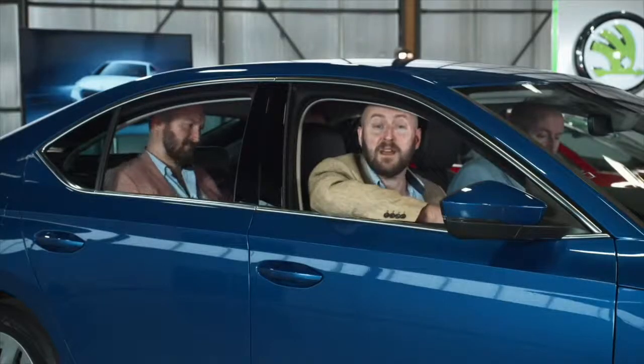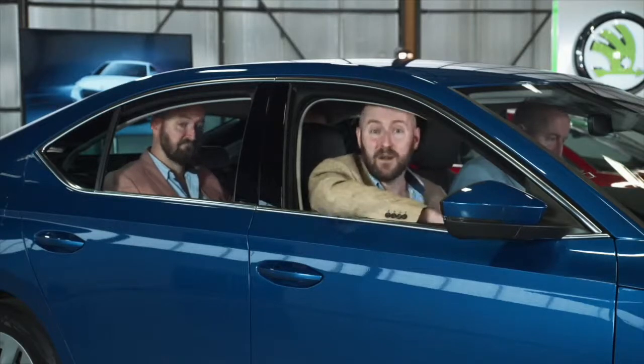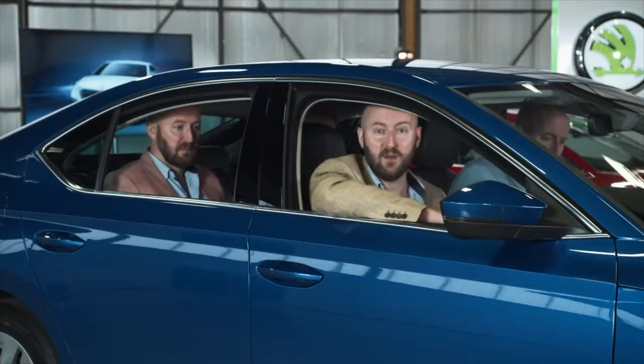Comfort is important, and it's extremely important when it comes to the new Octavia. Driver and passengers alike can enjoy unprecedented levels of comfort and luxury, thanks to even more brand new features introduced to Skoda for the first time with the new Octavia.